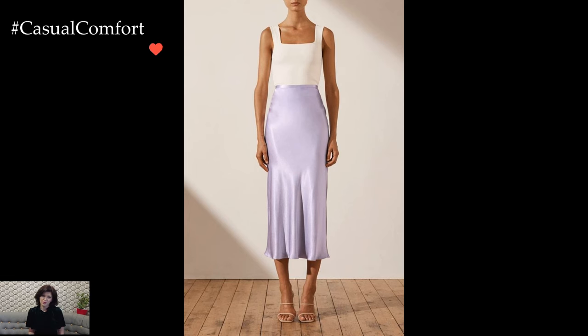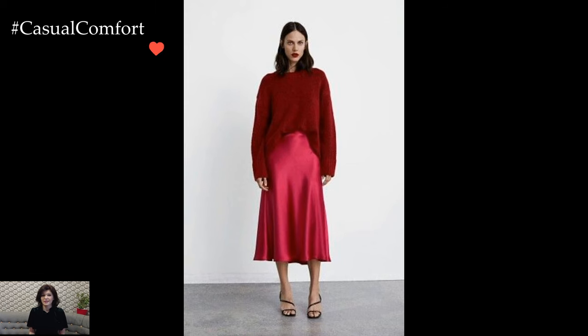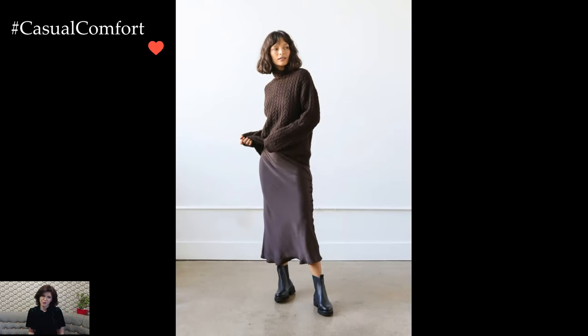For a more casual vibe, consider teaming the satin skirt with a stylish graphic tee or a knitted sweater. This juxtaposition of textures adds an interesting element to the outfit, striking the perfect balance between refinement and laid-back charm. Complete the look with sneakers or ankle boots for a trendy and comfortable ensemble.